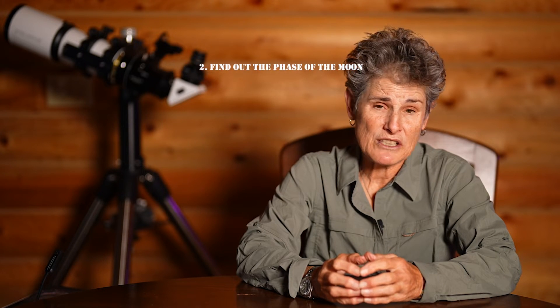For more information about seeing, you can see my video on atmospheric seeing. After checking the weather for your specific location or dark sky site, the next thing you're going to need to do is to see whether the moon is going to be out.